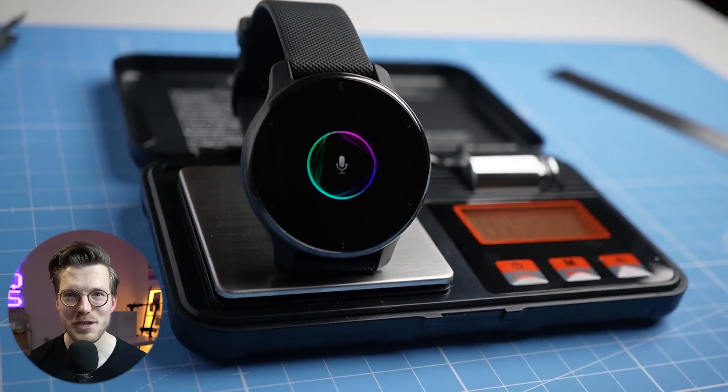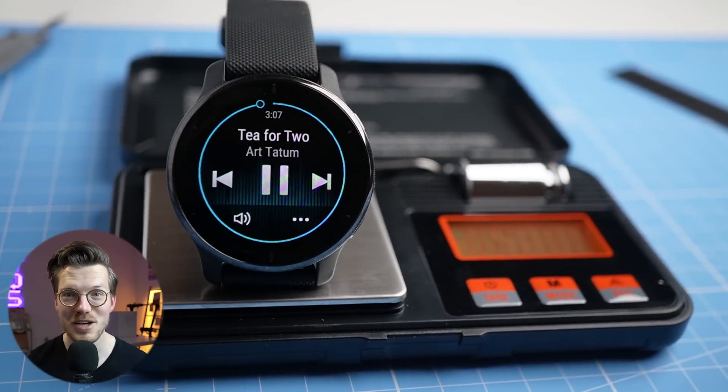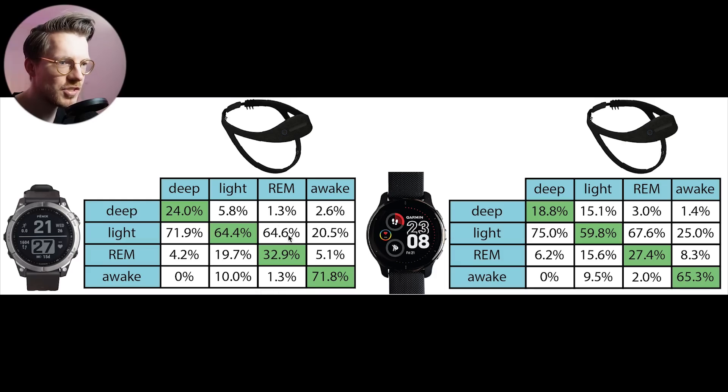For those of you that watched last week's video on the newly released Garmin Venue 2 Plus, this overview of the sleep tracking might have looked somewhat familiar. Here are those results side by side. On the left are the results for the Fenix 7, and on the right the results for the Venue 2 Plus. The performance for both is very similar — both are pretty okay at detecting awake moments, however detecting the actual sleep stages is less good.